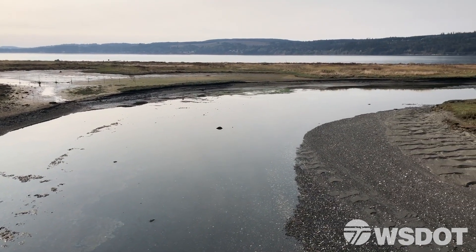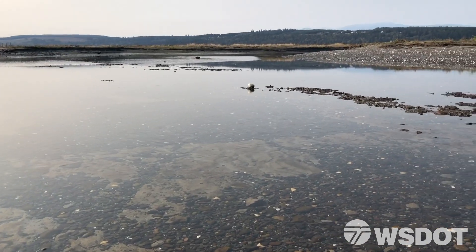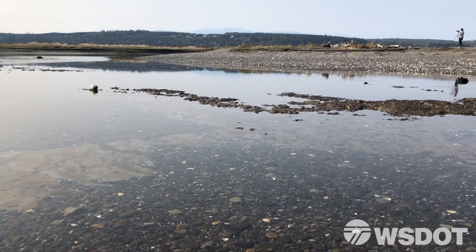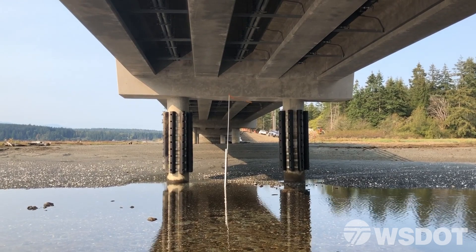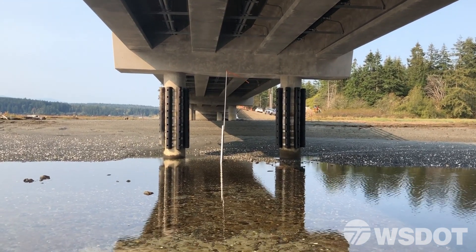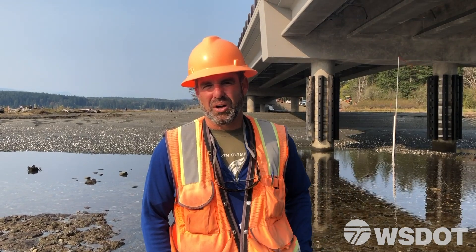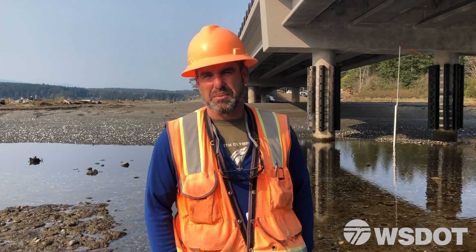Immediately upon opening, there was a red algae bloom up in Kilsit Harbor when we happened to open this up. You could visually see the clear water from Oak Bay spilling into this red algae bloom and just starting to dilute it. The water started to cool. So we know that it's going to change the temperatures and the water quality in Kilsit Harbor and make it better for all the animals and people that use the area.